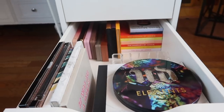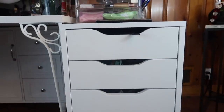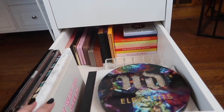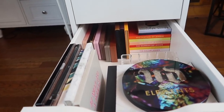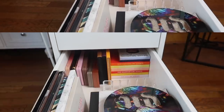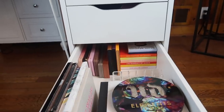Thank you guys so much for watching this collection video. I definitely need to go through the rest of my drawers because they're all as big of a hot mess as these were. Don't forget to subscribe if you'd like to check out the rest of my declutter and reorganization videos as they come out. Thank you guys again for watching and I cannot wait to see you in my next video. Bye!